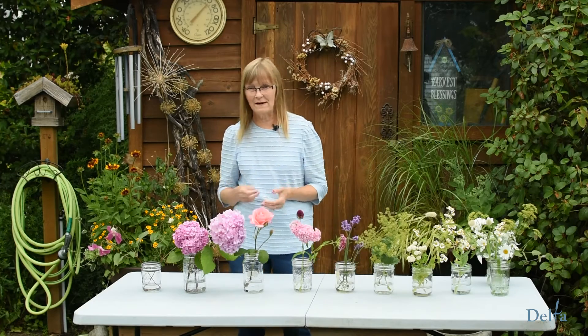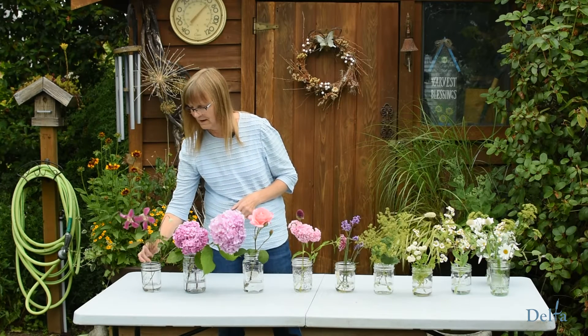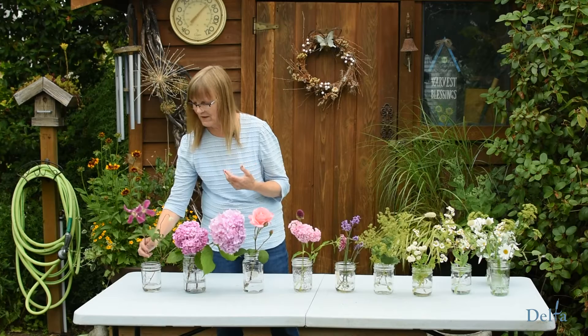I was out picking some flowers last night and we'll take a look at some pretty common ones you find in the garden.